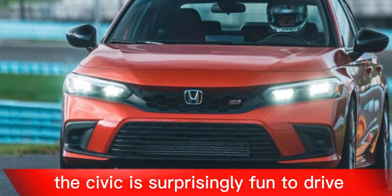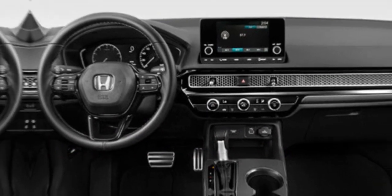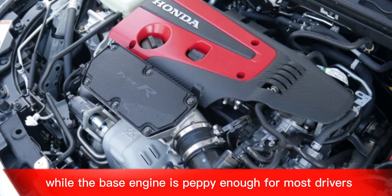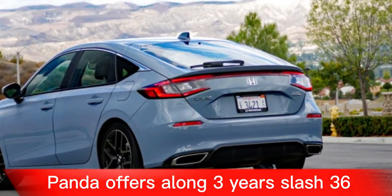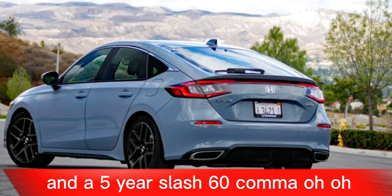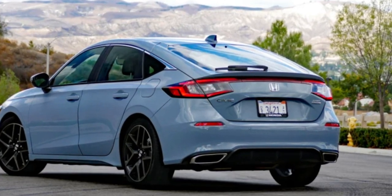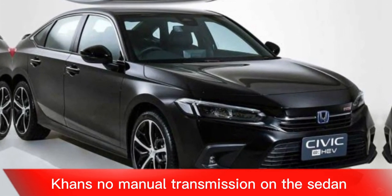Fun to drive. The Civic is surprisingly fun to drive, with sharp handling and responsive steering. The turbocharged engine provides plenty of power for passing and merging, while the base engine is peppy enough for most drivers. Long warranty. Honda offers a three-year/36,000-mile bumper-to-bumper warranty and a five-year/60,000-mile powertrain warranty, which is one of the best in the industry.